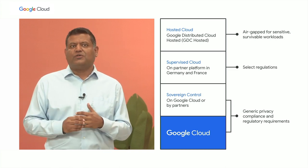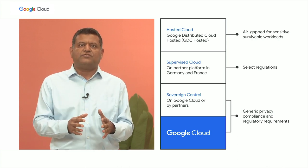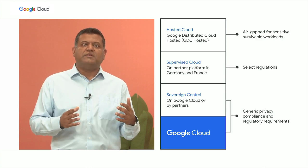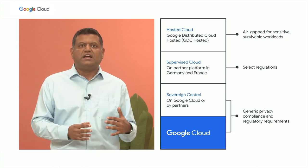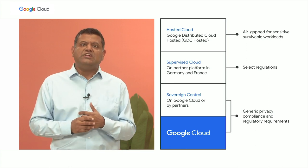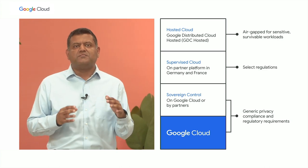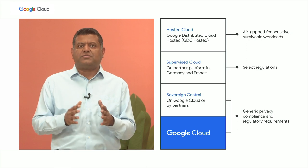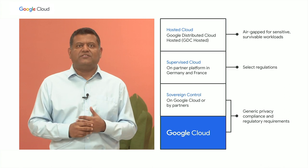Sovereign Controls allows you to define the location of your core data, set access permissions, and control your cryptographic keys. Supervise Cloud, which is coming soon, is a fully partner-managed and operated solution that supports data, operational sovereignty needs, and country or region-specific regulatory requirements. For highly sensitive workloads that require the most stringent security requirements, Hosted Cloud offers air-gapped hardware and software, including managed infrastructure, AI, ML, and database services.